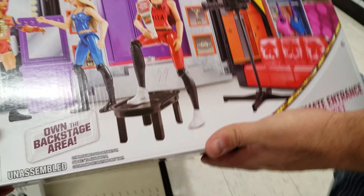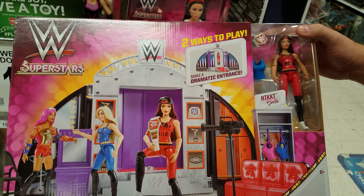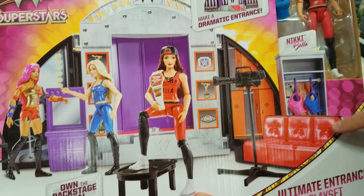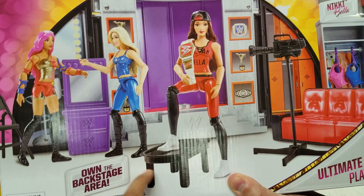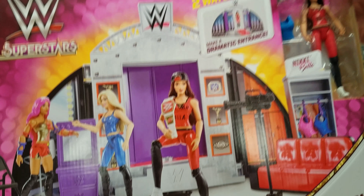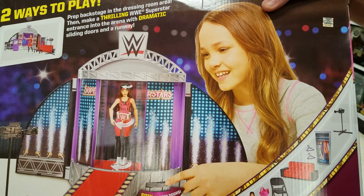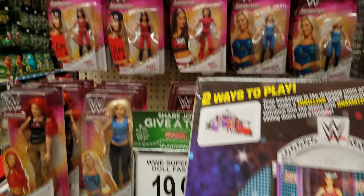It's like the entrance — yeah, like they're walking out. I see the ramp now. I was wondering what this was — I thought it was a locker room, but it's the backstage area. $39.99 for that. Here's what the back looks like and there's the front — that's cool. They have all of this here at Toys R Us.